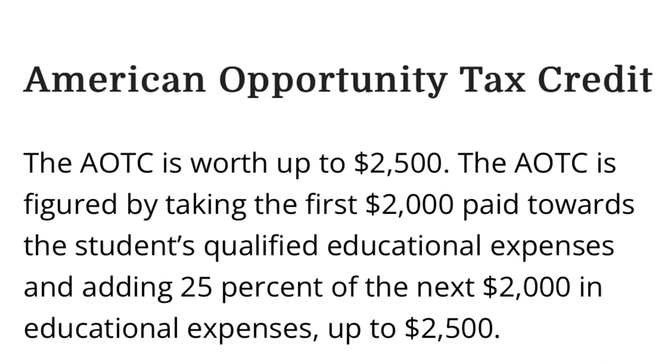With the American Opportunity Credit, that is up to $2,500. That is calculated with the first $2,000 of qualified educational expenses — you get a 100% credit. And then for the next $2,000 that's spent, you get 25% of that as a credit. Add that together — if you did spend at least $4,000, that would arrive at a $2,500 credit.